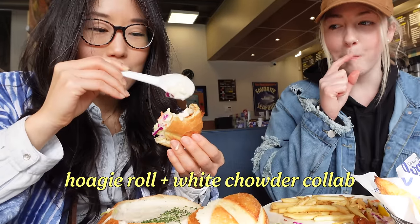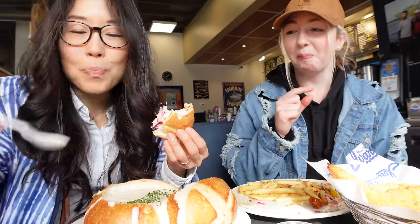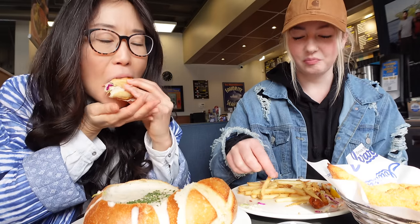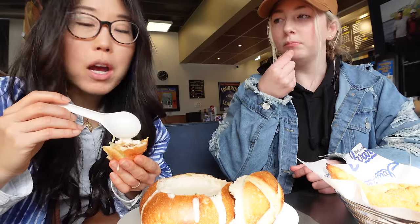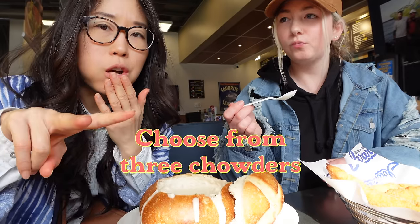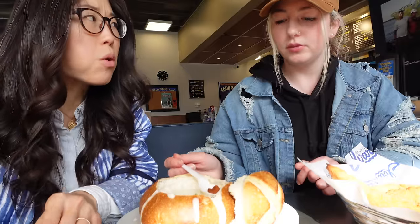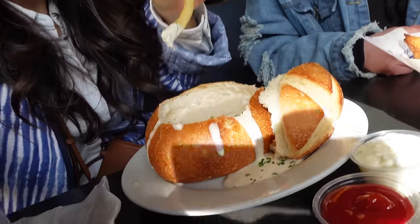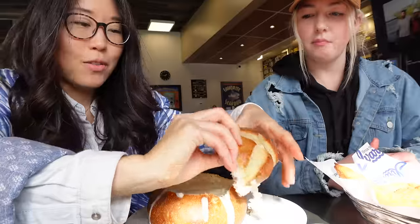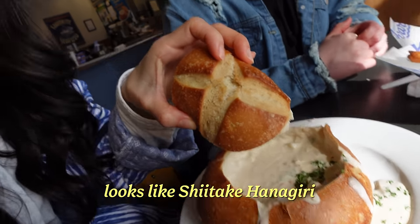They have three types of chowder: red chowder, white chowder, or Alaska smoked salmon chowder. Let's dip some fries into that clam chowder. And this is the cap — you can close it. This kind of looks like a mushroom cap, like a shiitake, with the X on top.